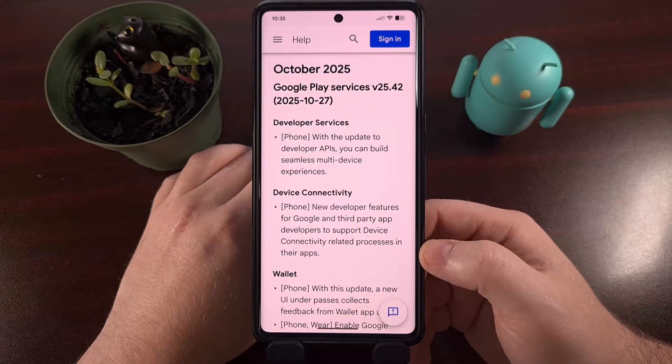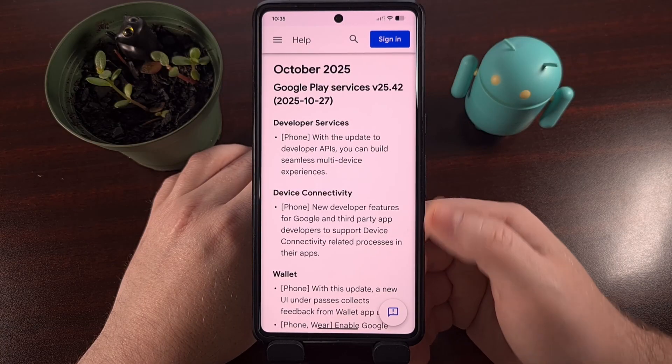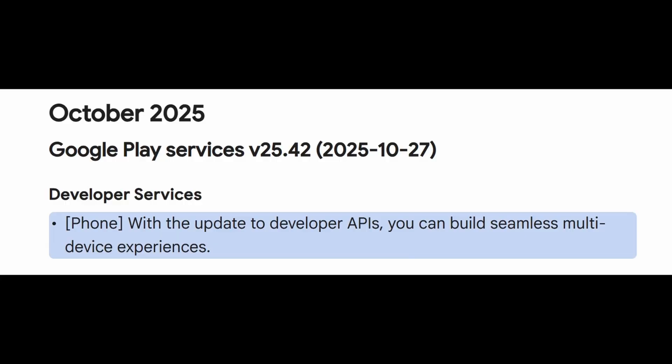This week, the Mountain View tech giant is rolling out version 25.42 of the Google Play Services application.